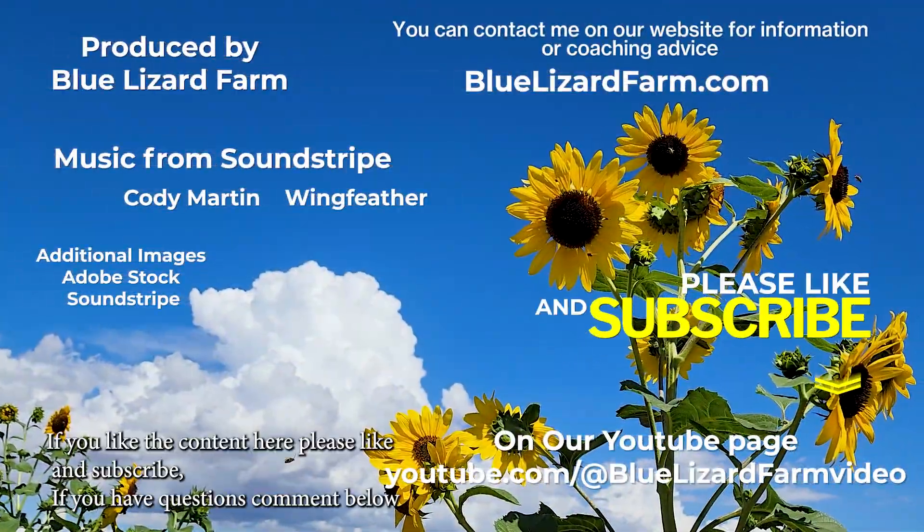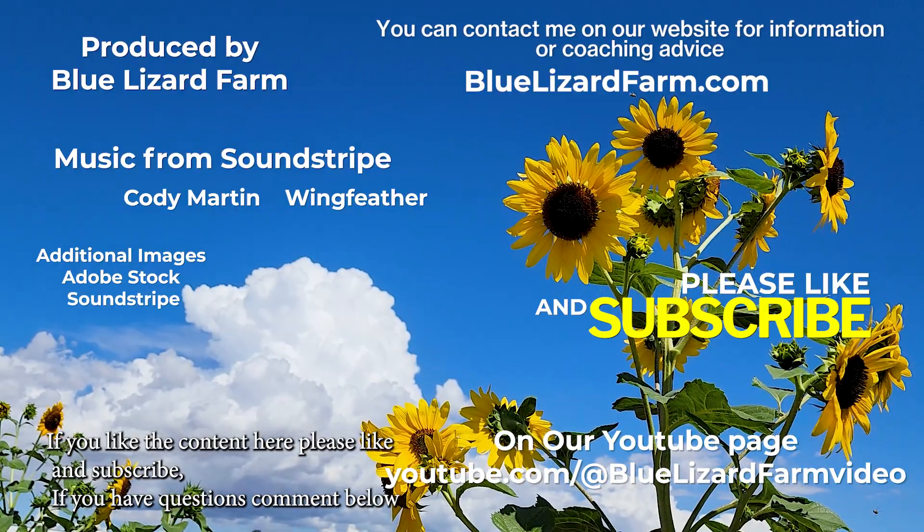If you like the content here, please subscribe. If you have questions, comment down below.